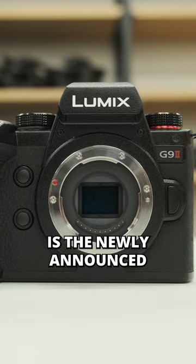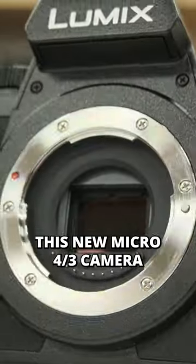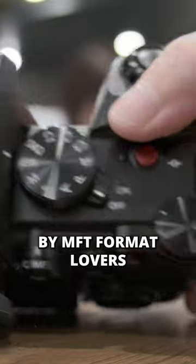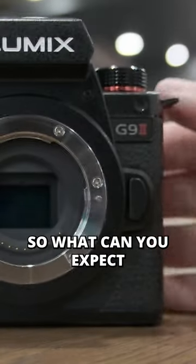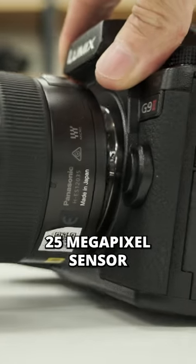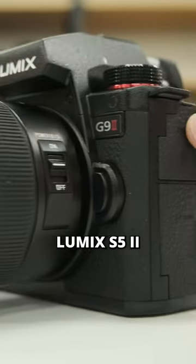On my table today is the newly announced Panasonic Lumix G9T. This new Micro Four Thirds camera is much anticipated by MFT format lovers. It is a flagship model equipped with a newly designed 25 megapixel sensor and the same processor that can be found in the Lumix S5 II.